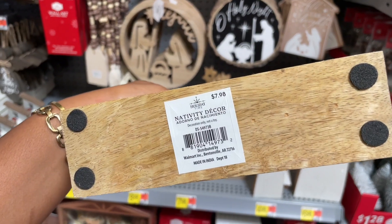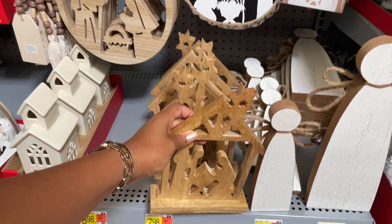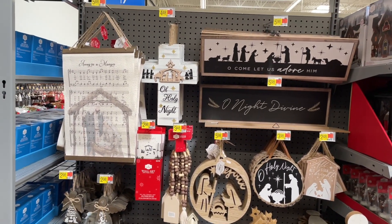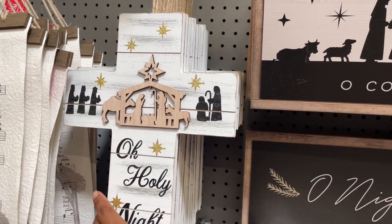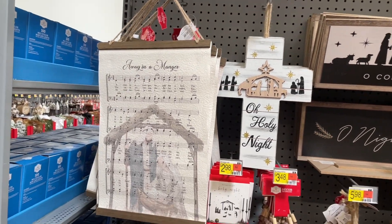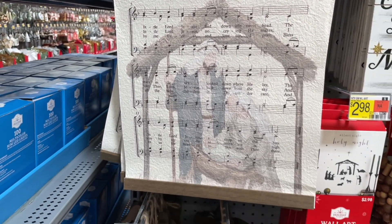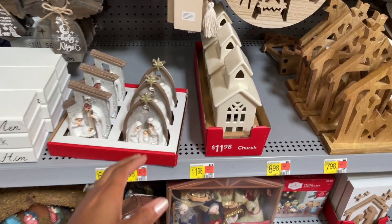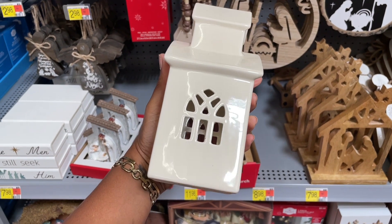They also have some stuff for the holiday time decor that looks like it would go very well with My Texas House. Some of these are things we actually saw last year at Walmart, so I'm not going to act like everything is new, but it is really cute stuff. I feel like it's definitely something you can have for years because it's neutral and will go with any home decor.